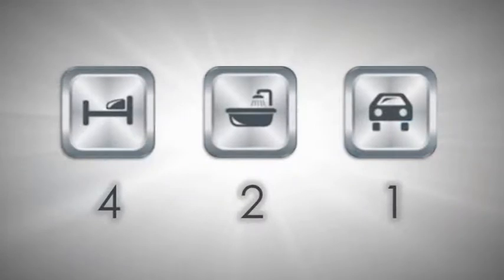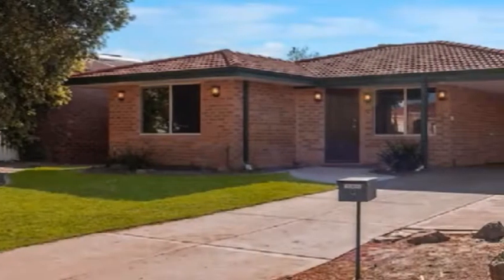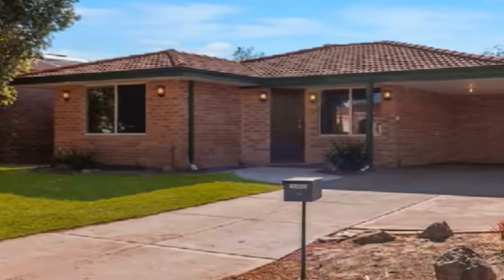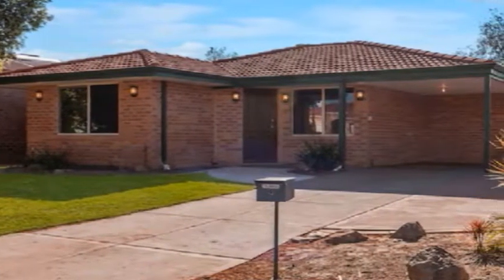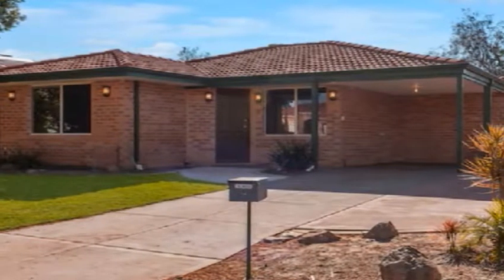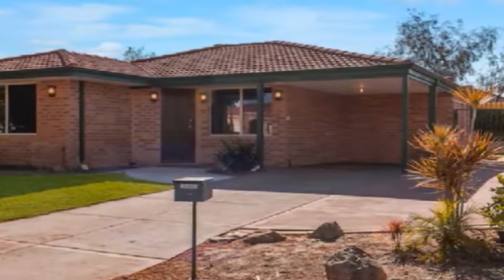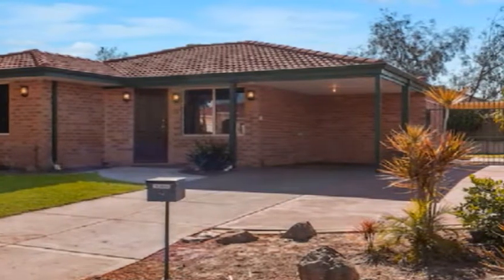With convenient gated side access, this beautifully presented home is positioned on an approximate land size of 457 square meters, in a quiet leafy street surrounded by other quality residences, with ducted reverse cycle air conditioning throughout.